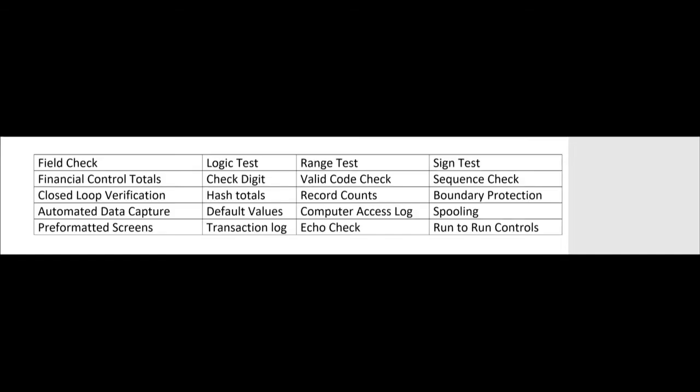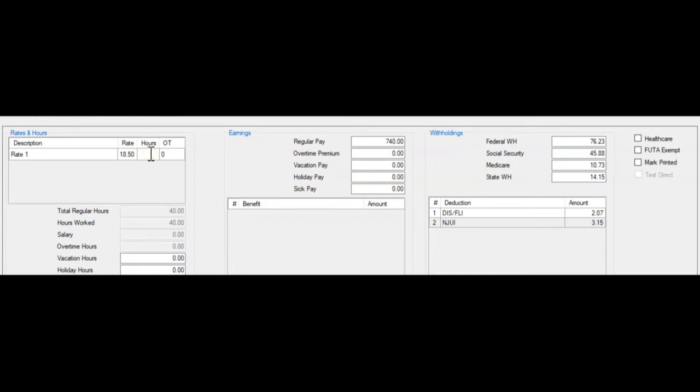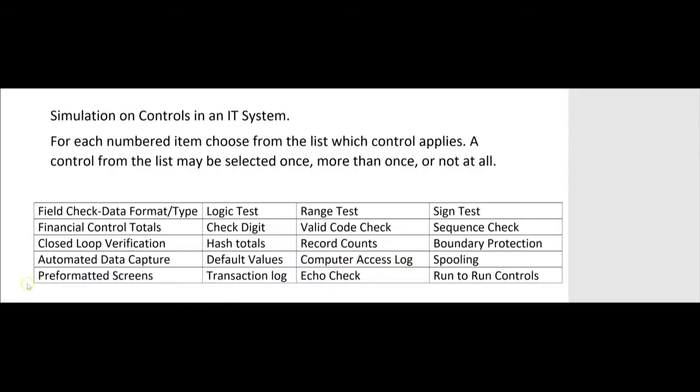A field check is a good input control — it helps ensure that your input is accurate. For example, in a payroll program for someone with an $18.50 hourly rate, when you get to the hours worked box, you should only be able to enter numeric characters. A field check would prevent entering alphabetic characters (letters A through Z). It's also called a data format check or a data type check — it ensures you're putting the right type of data into the field.